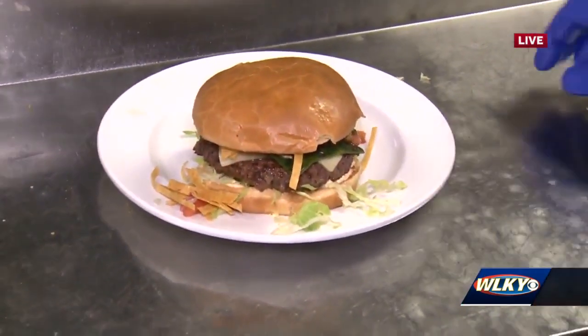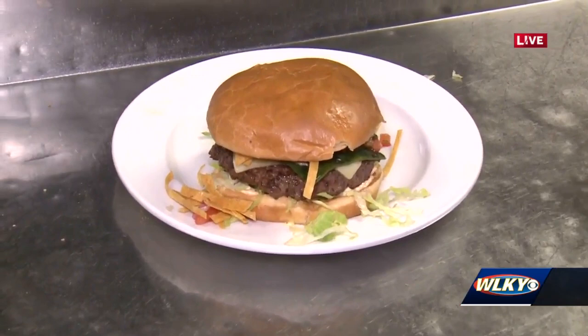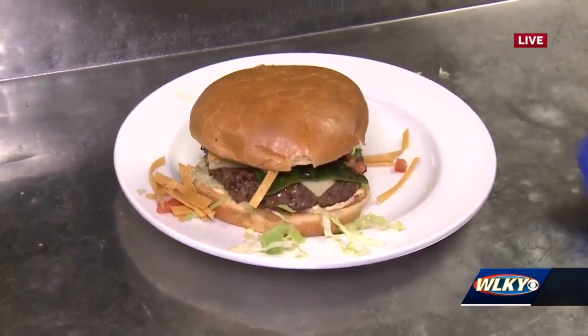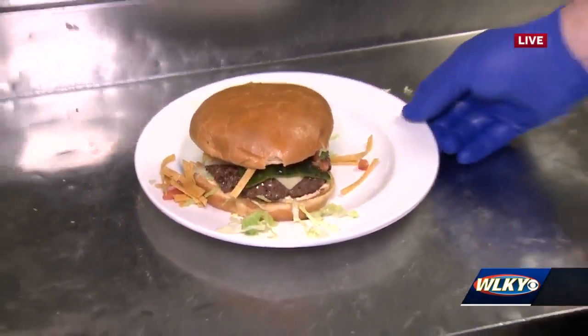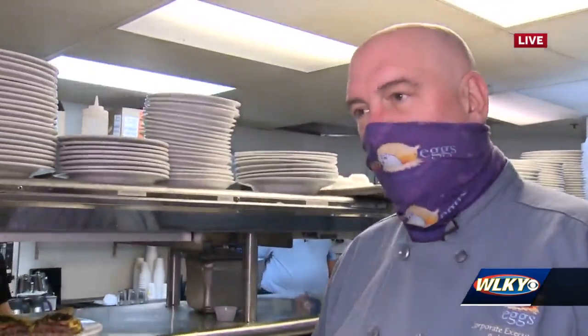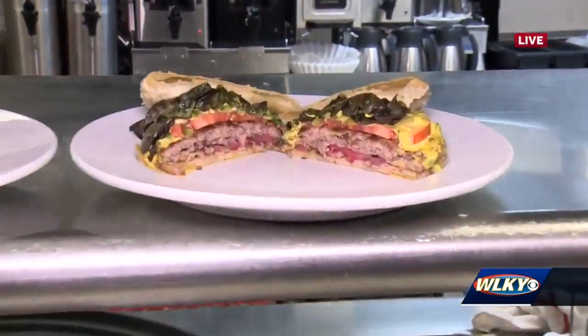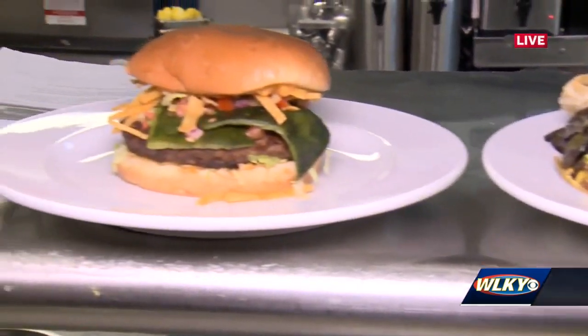What made you want to do something a little spicy? We were playing around with the burgers, got a challenge to make a burger for burger week, and ended up dropping some pico on it and just loving it — so we built it from there: chipotle mayonnaise, the pico, the poblano burger.